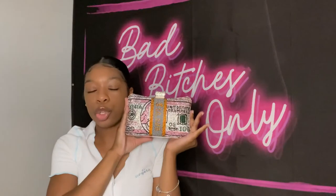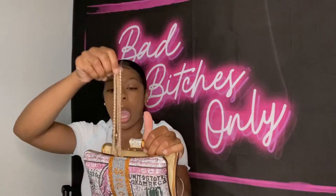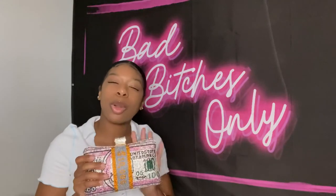This next bag is one you've probably seen everywhere — it's very popular. It comes with a chain strap, which I like to use since there's no other strap option and I don't always want to carry it as a clutch. It's pink with money print on it. I love it but just haven't worn it enough — hopefully soon.